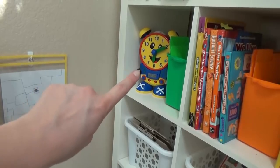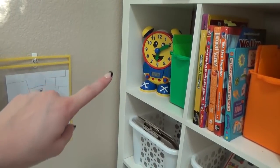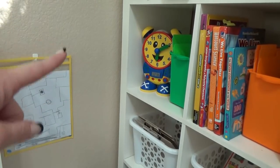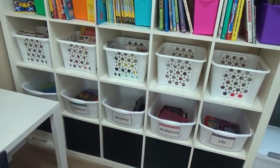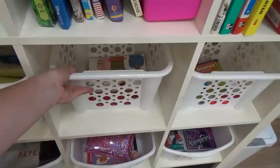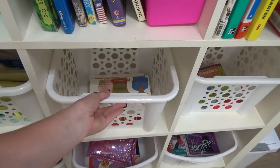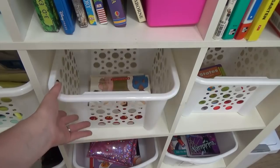Peeking over there, we have our Tally the Time Clock — such a fun game if you have any kids learning how to tell time. On the next row, we have all of these white bins from the Dollar Tree with our overflow items. In one bin I have some of Lily's books and readers. In another I keep all of our character books — the ones that teach about patience, working together, how to be a leader, and things like that.